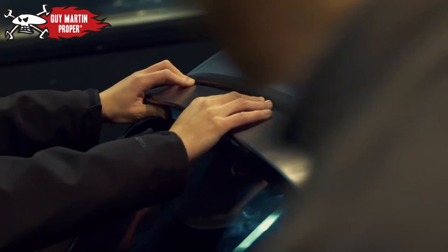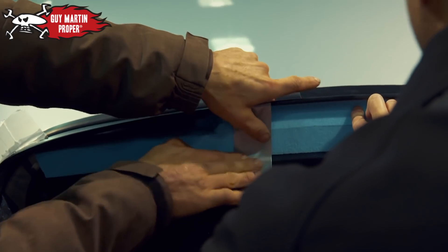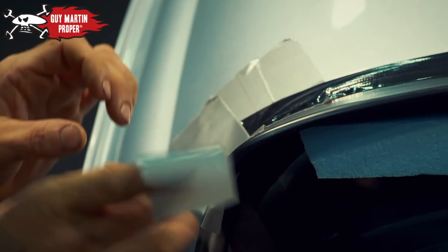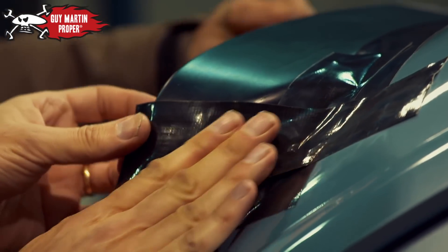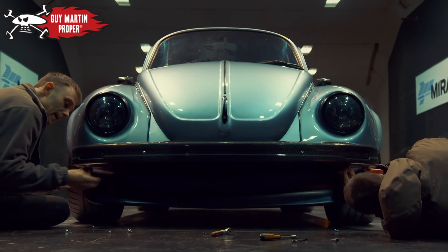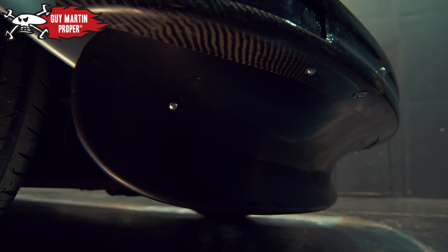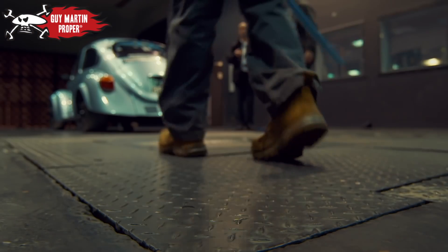The team sets to work improvising a spoiler — it's a cafeteria tray — which should spoil the air flowing over the back of the car. It's not the finished product, but it'll just point us in the right direction. They also try to reduce lift by fitting a front spoiler. The way that works is you're essentially reducing the amount of air that goes underneath the car — instead of going under, it basically goes sideways around the vehicle. Right, let's get some numbers again.